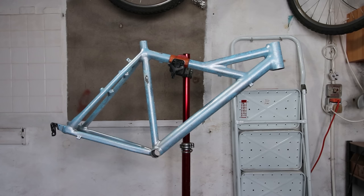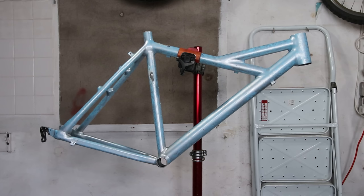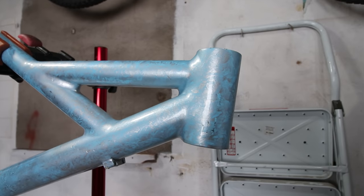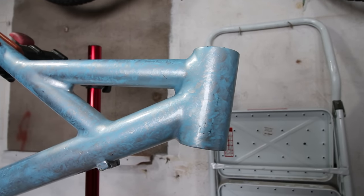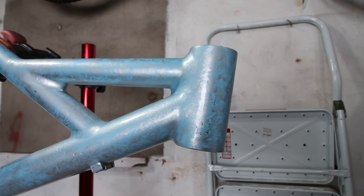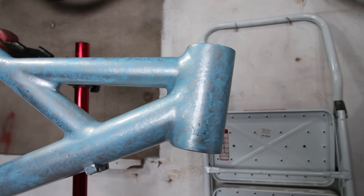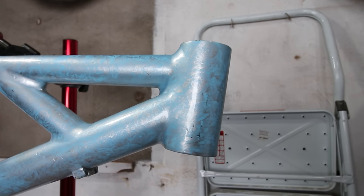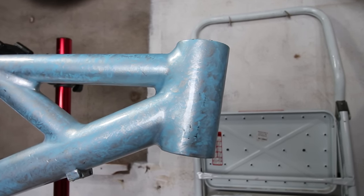Doesn't get much more unique than a 1994 Cannondale Delta V mountain bike frame. These were handmade in the USA and look like nothing else out there with the oversized tubes and double-welded smooth joins. Cannondale weren't afraid of doing things differently — this frame has a massive 1.5 inch head tube for their own unique suspension fork. It was another 10 years or so before other brands started using oversized head tubes, so they were well ahead of the times.